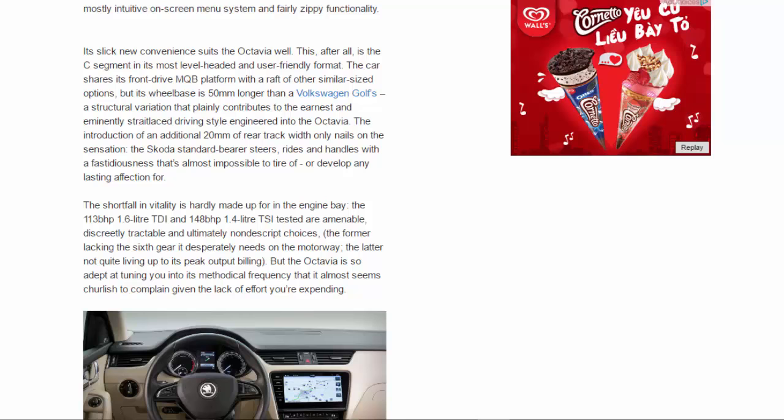The shortfall in vitality is hardly made up for in the engine bay. The 113bhp 1.6-litre TDI and 148bhp 1.4-litre TSI tested are amenable, discreetly tractable, and ultimately nondescript choices — the former lacking the sixth gear it desperately needs on the motorway, the latter not quite living up to its peak output billing. But the Octavia is so adept at tuning you into its methodical frequency that it almost seems churlish to complain, given the lack of effort you're expending.